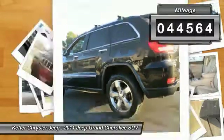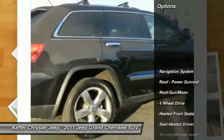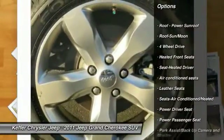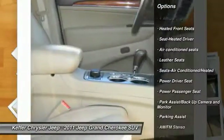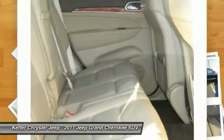This vehicle has less than 45,000 miles. Here are some of this vehicle's great options: navigation system, traction control, anti-lock braking system, power passenger seat, four wheel drive, moonroof, air conditioning, Homelink garage door opener, power steering, cruise control.